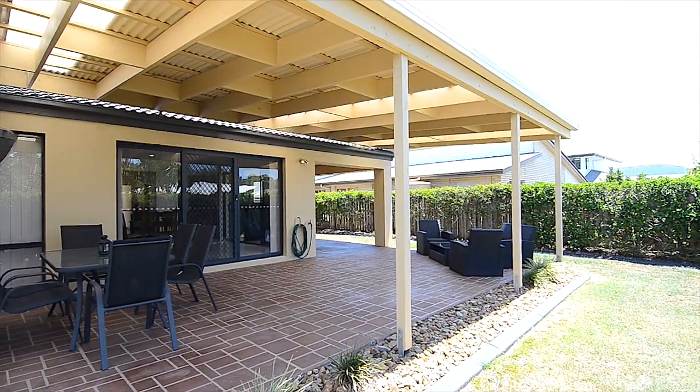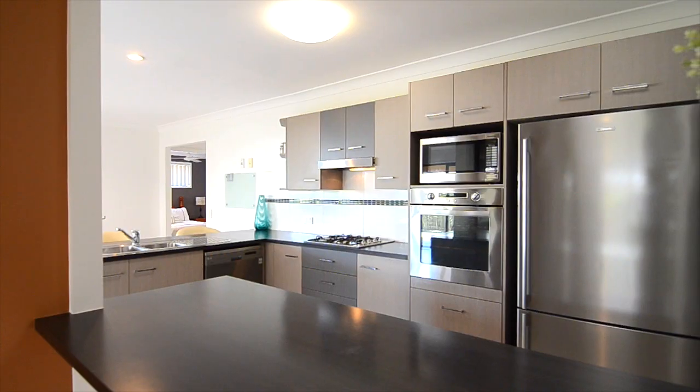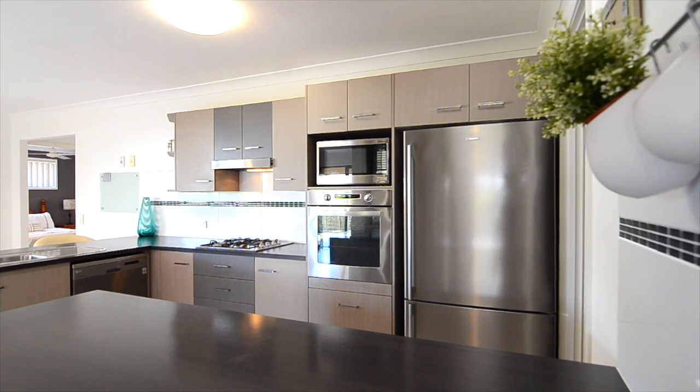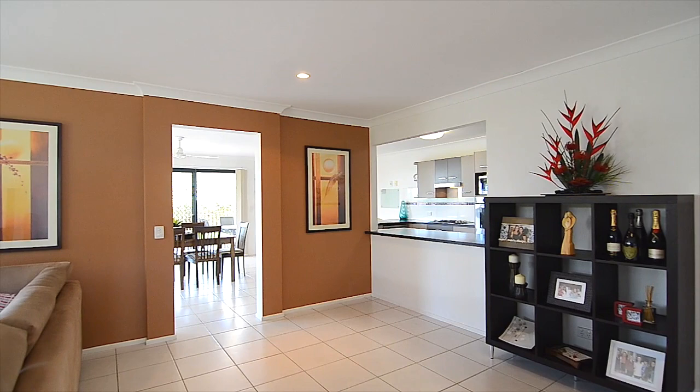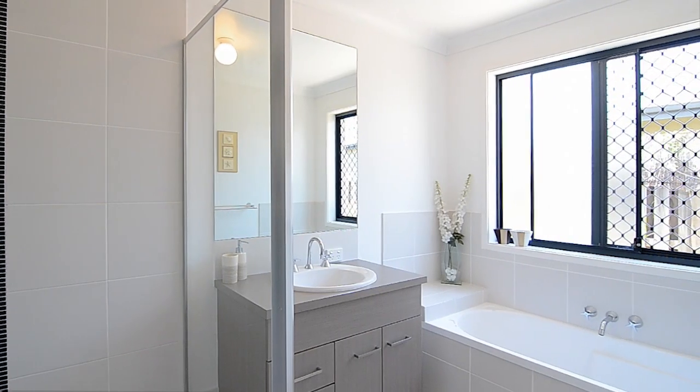Enjoy sitting outside on your huge entertaining area while taking in great breezes, or stroll inside to enjoy your spacious kitchen with gas cooking and walk-in pantry and separate living areas. The master bedroom has a triple wardrobe and ensuite.